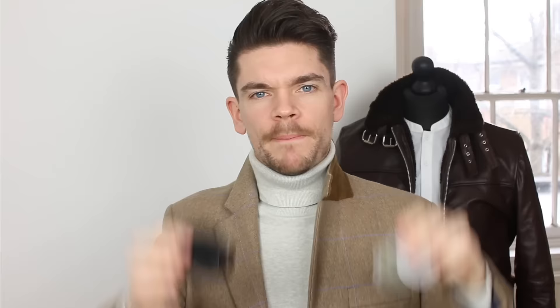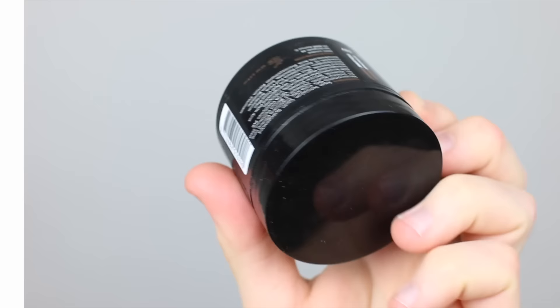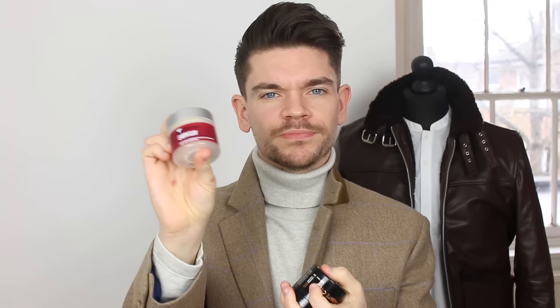Packaging — much of the same as what we've seen. I'm getting a bit bored of it, but it seems to work. We've got By Verlaine in their usual sort of black branded with a coppery bronze writing on it, versus the Salon Guy which has got this transparent top, the silver hardware, and then the sort of red detailing on it. Now I'm not too inspired by either of them, but I think one looks just slightly more premium and also feels more premium. So the point goes to the Salon Guy.